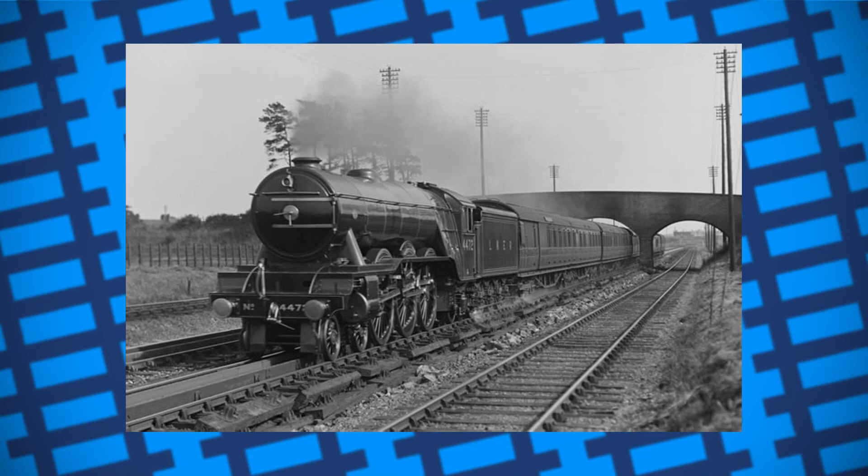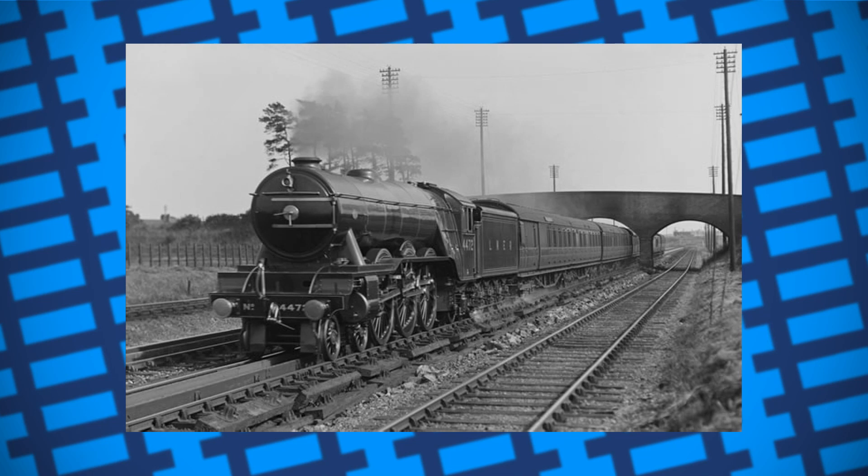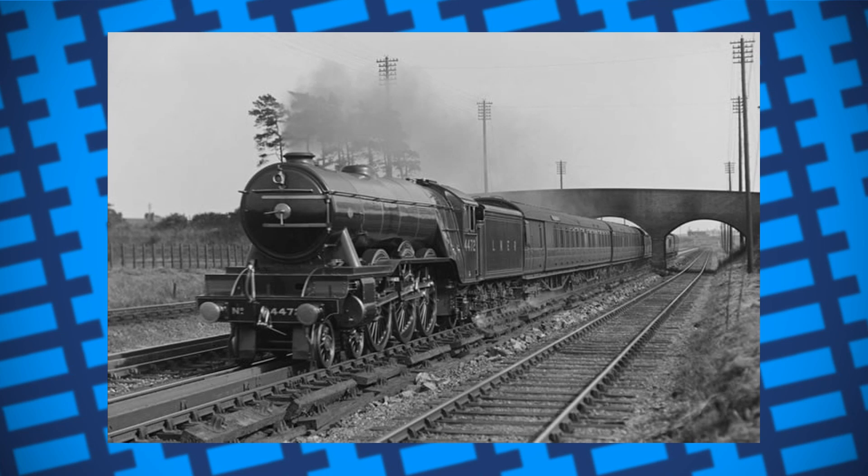So in order to do the run non-stop, the replacement driver and fireman would have to climb into the cab while the train was still moving. Of course, this was not possible to do safely and nobody was stupid enough to do it until Nigel Gresley, the chief engineer of the company, came up with a genius idea.